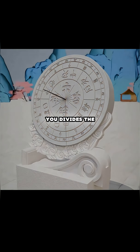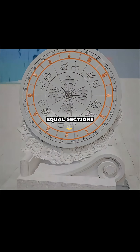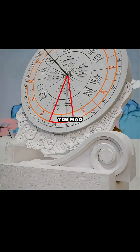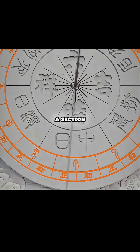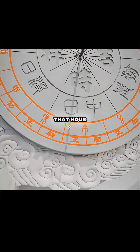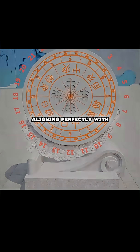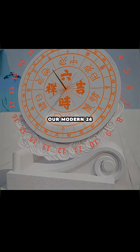Next, you divide the disc into 12 equal sections, each marked with a Chinese hour: Zi, Cho, Yin, Mao, etc. When the shadow lands in a section, it indicates that hour. Each hour is further split into start and mid, aligning perfectly with our modern 24-hour day.